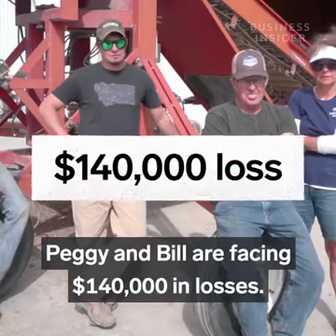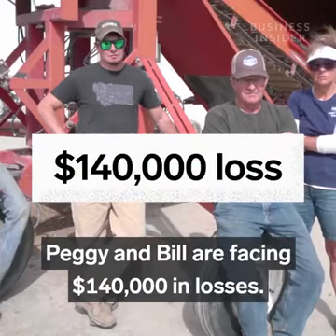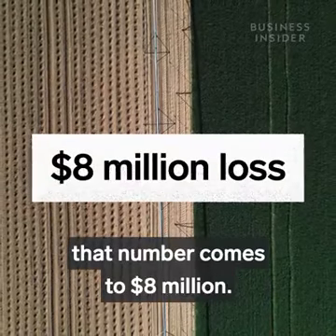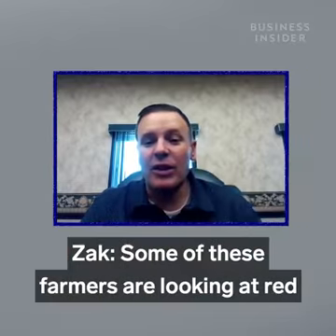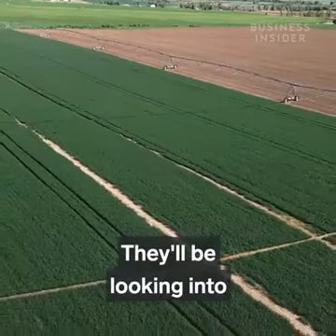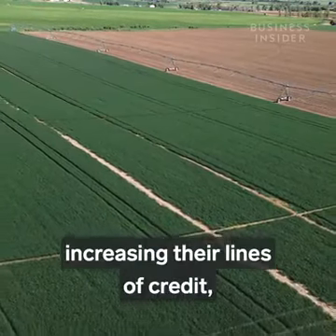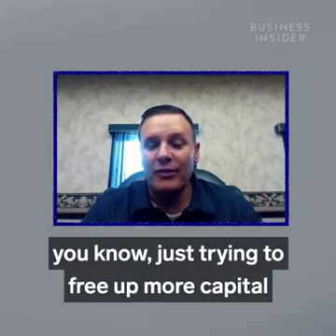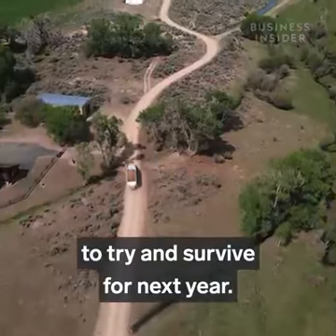Peggy and Bill are facing $140,000 in losses. For farmers across Idaho and Montana, that number comes to $8 million. Some of these farmers are looking at red all over their balance sheet and there's no black to be seen. They'll be looking at increasing their lines of credit, needing to remortgage some of their property, just trying to free up more capital to survive for next year.